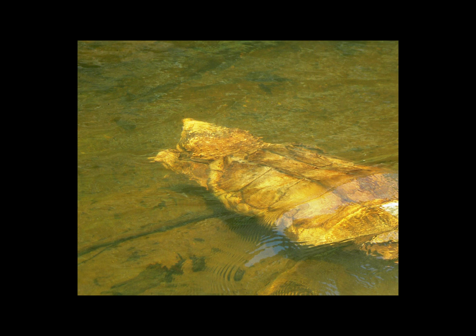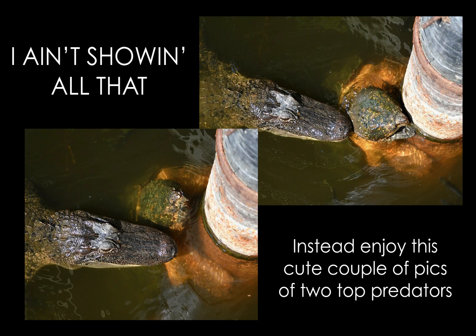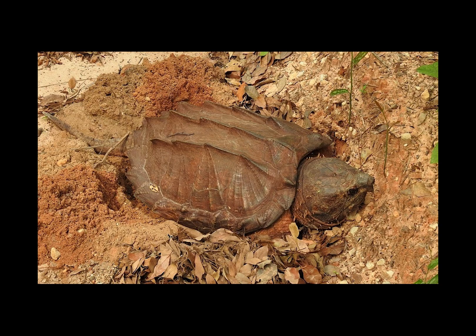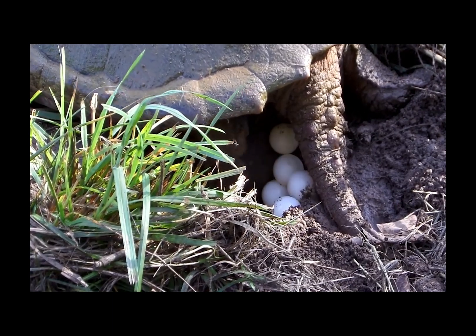Western alligator snappers typically breed in the spring, traveling into different sections of their body of water in hopes of finding a mate. If multiple males are present, they will compete and may even fight for the right to mate. Once a winner is established, mating commences — which is just as awkward as you'd expect from turtles underwater. The males then return to their own territories. Females will travel inland to dig nests in the sand about two months after mating, normally about 50 meters or 165 feet from the water. Females generally lay one clutch per year, with clutch size ranging from 10 to 60 eggs. Digging the nest is the most parental care these little turtles get, as the females then return to the water and leave the eggs to fend for themselves.